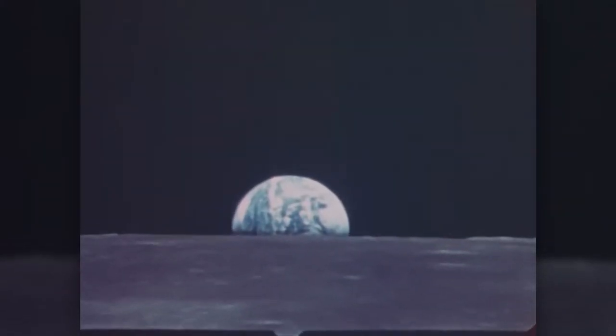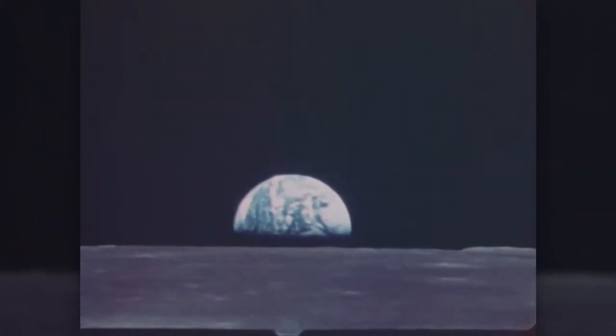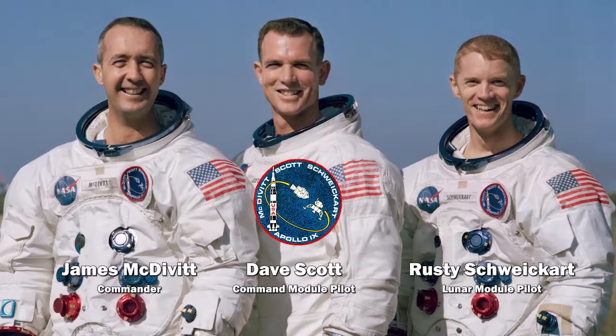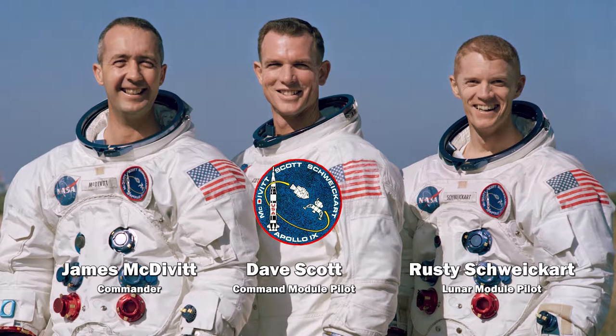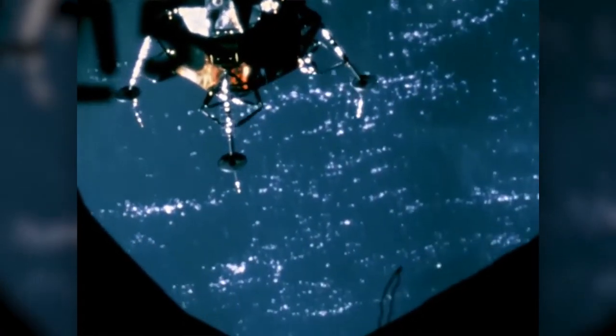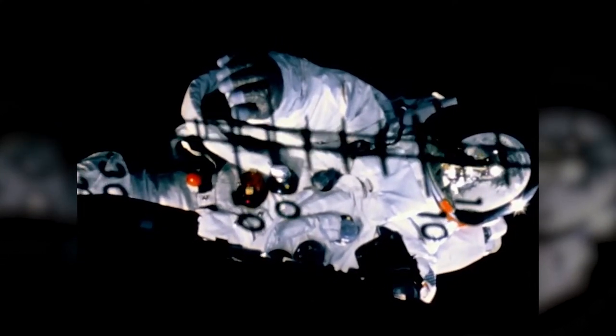With the Apollo 8 trip around the moon completed, it was time for NASA to start seriously planning to land astronauts there. The next step was the Apollo 9 mission, the first to carry a lunar module into orbit. Though the mission stayed in Earth orbit, Commander James McDivitt and lunar module pilot Rusty Schweickart separated the lunar module from the command module and flew independently for six hours, testing the lunar module's systems. Schweickart also conducted a spacewalk to test the extravehicular mobility unit, or EMU, spacesuit astronauts would wear on the moon.